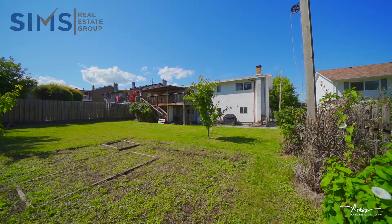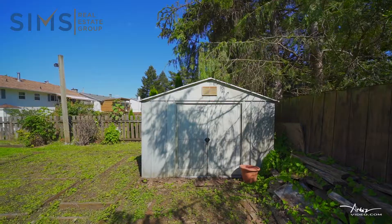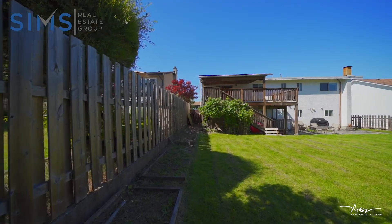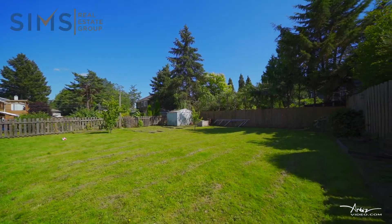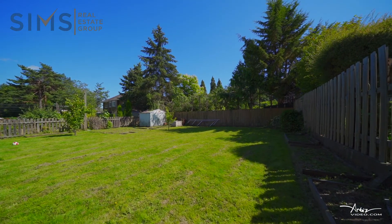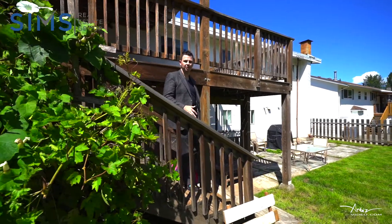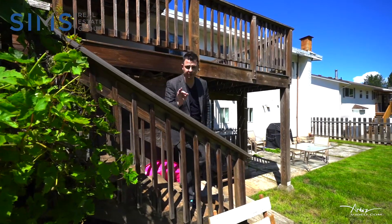The backyard features southern exposure, perfect to grow food. We have some of the best climate here on Vancouver Island, anywhere in Canada. This yard is fully fenced and exactly what you need if you want to raise a family. This home is incredible value with a special backyard, perfect for your green thumb.